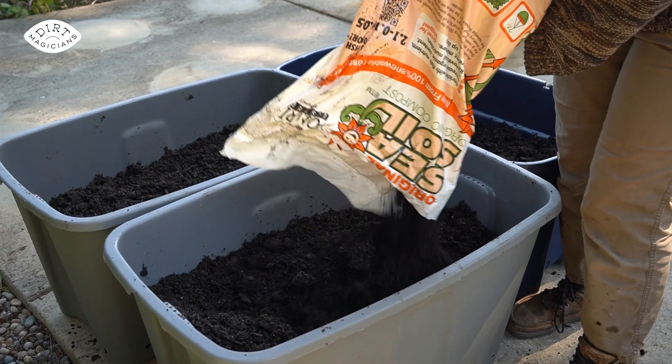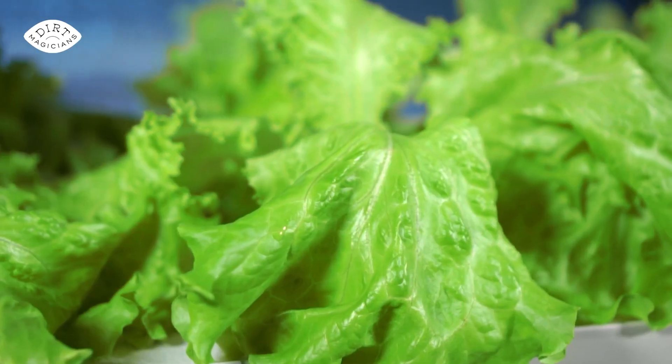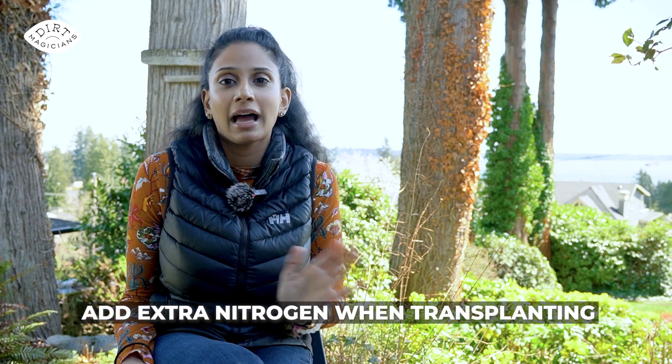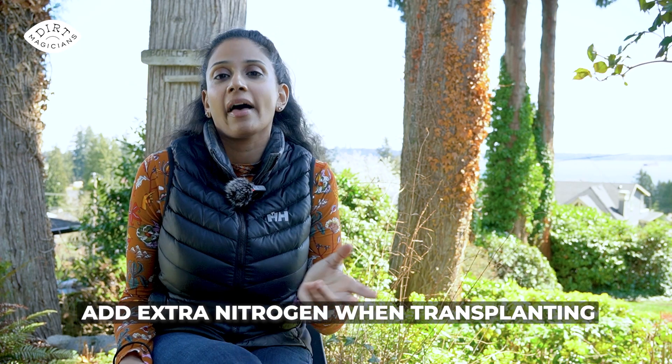So we've basically added three inches of compost, and my compost has 2% nitrogen. So for all of my leafy green vegetables and root vegetables, this should be more than enough. And I have blood meal here, so when I transplant the tomatoes, the peppers, zucchini, cauliflower, broccoli, and perhaps even my squash, what I'm going to do is just add that blood meal there.